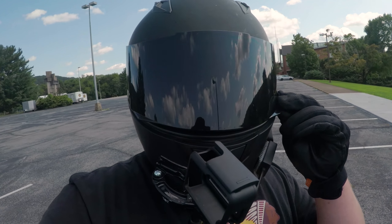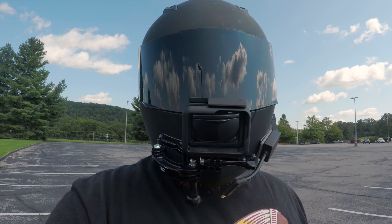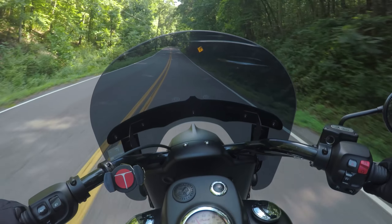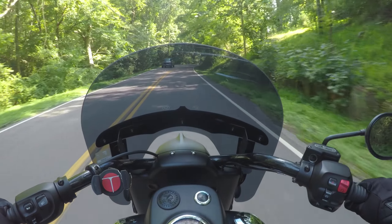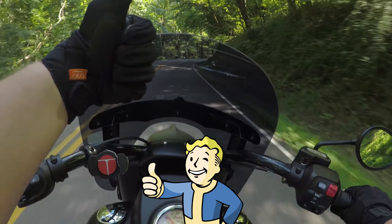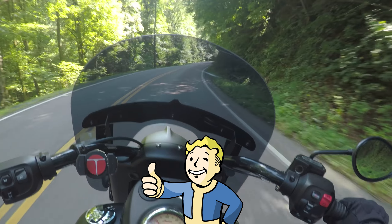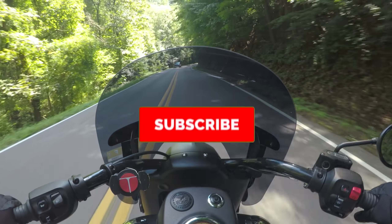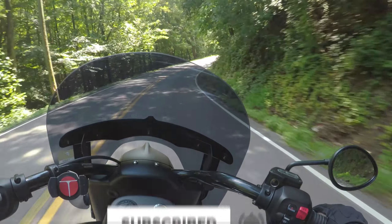Overall this helmet has been great and I highly, highly recommend it. So that's going to do it for this short video guys. I hope you guys enjoyed this review of the ILM full face helmet. If you did, please hit that thumbs up button — that lets me know you appreciate what I'm doing and you like the videos I make for you. If you haven't already, please subscribe to my channel — that's the big red button, it says subscribe on it, it's down there somewhere on the screen.